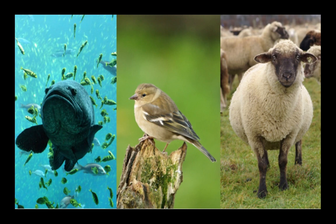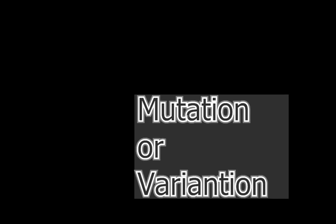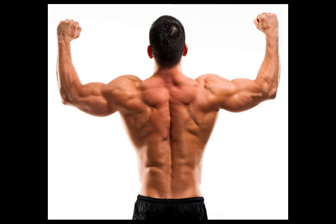So the question arises: should we consider this myostatin gene variation as a mutation, a disease, or both? The answer is that it is a mutation or variation. Double muscle cattle are generally healthy. In both animals and people, more subtle variations in the myostatin gene influence differences in muscle size and athletic performance.